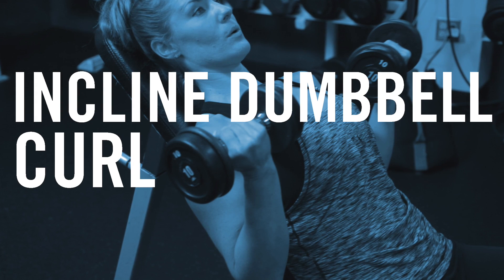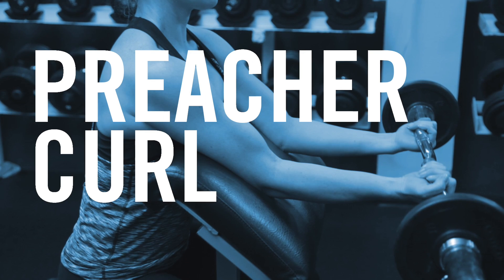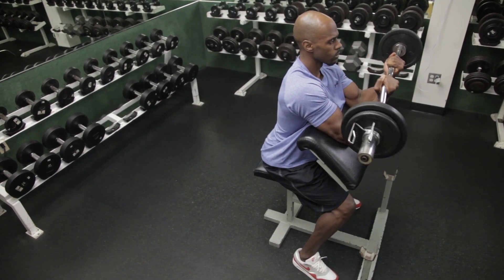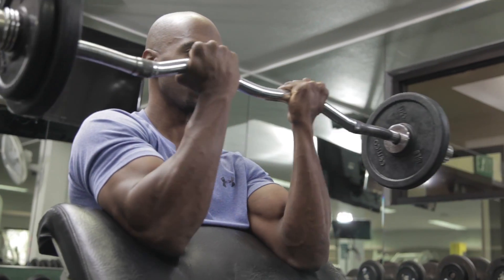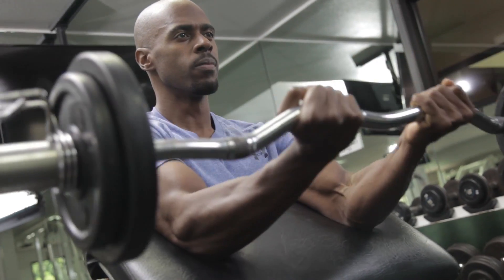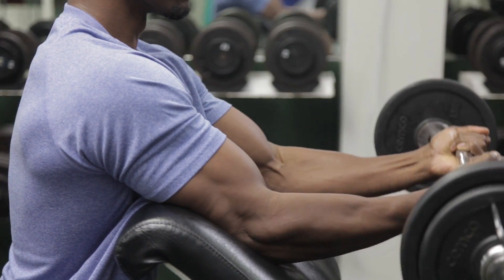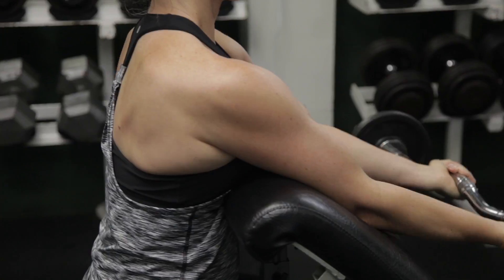Finally, we looked at the incline curl and the preacher curl bench. The preacher curl is an interesting one in that the gym mentality is that you're able to see each muscle fully contracting as you're performing the exercise, so you get that immediate positive feedback. It's a really popular one, and we wanted to test just how effective it is at eliciting activity.